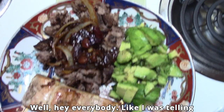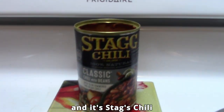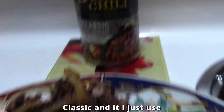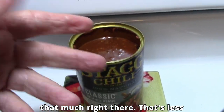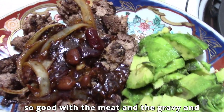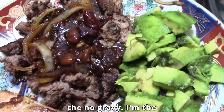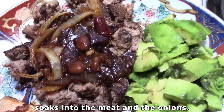Hey everybody, like I was telling you, I'm taking some Stag's Chili Classic — I just use that much right there, that's less than a third. Look, it just soaks in so good with the meat, the sauce from their chili soaks into the meat and onions really well.